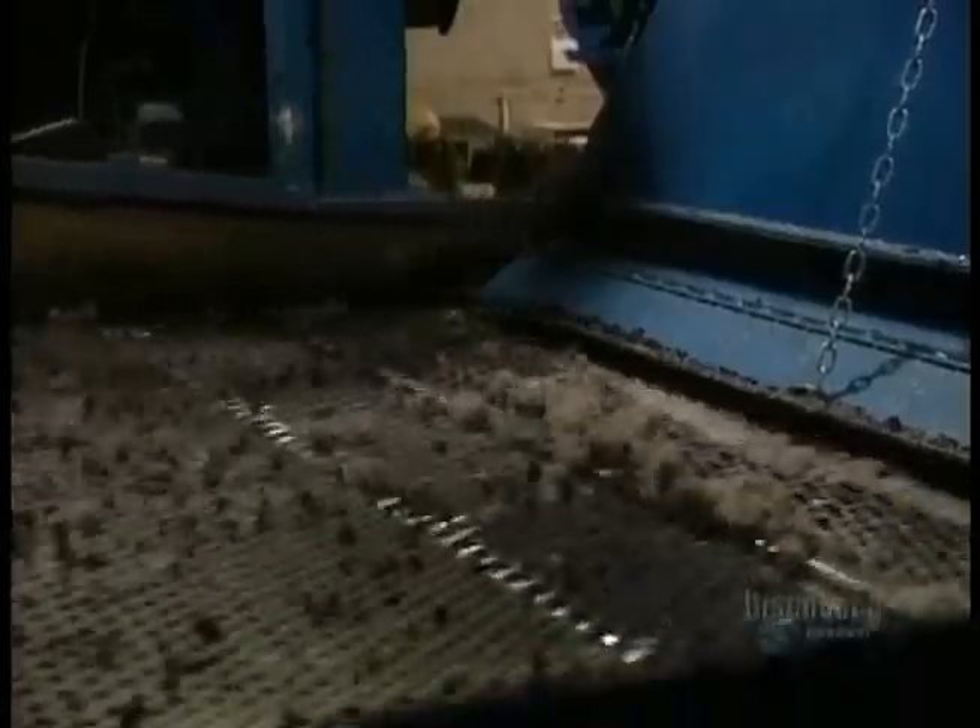This shredder is able to cut up almost 1,000 tires an hour. They come out as fairly good-sized pieces, which are then shredded a second time. Metal is magnetically separated from the rubber, and the metal pieces are recycled at another factory.